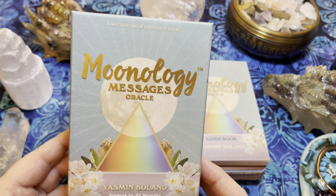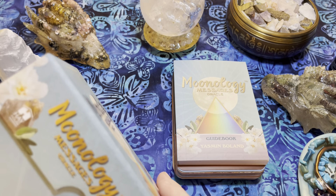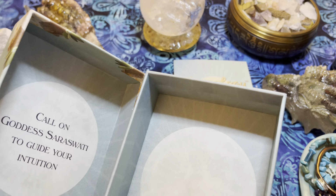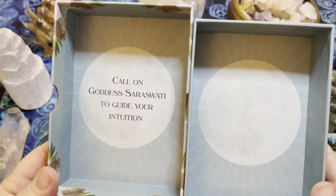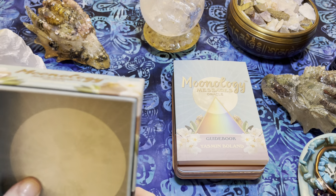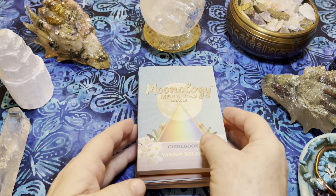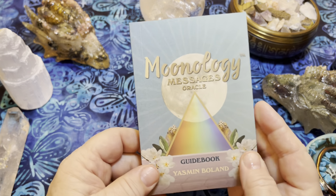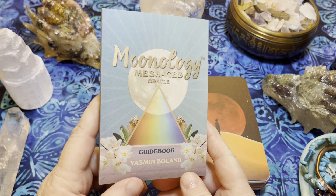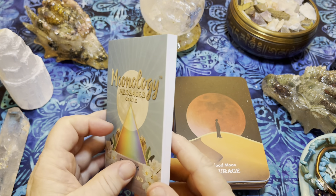This is Moonology Messages Oracle by Yasmin Boland, with artwork by Ali Vermilio, published by Hay House. It comes in a two-piece box, which will be getting retired because I do not like two-piece boxes — they fit together too tightly and I can't open and close them easily. So this deck, like my others, will go into a zipper pouch or a tarot wrap that I create, which you can find on my website.